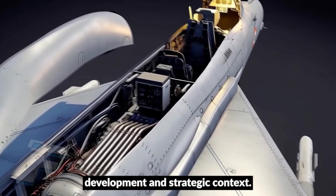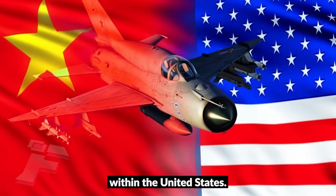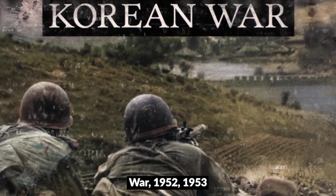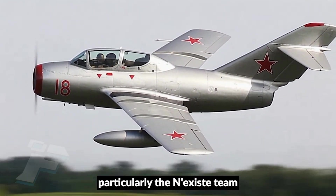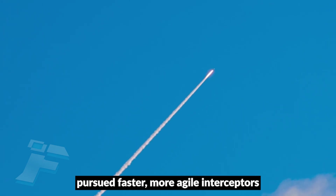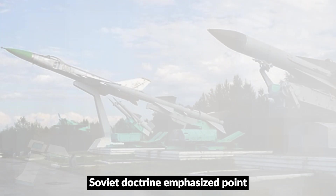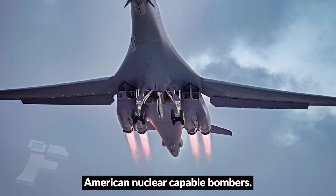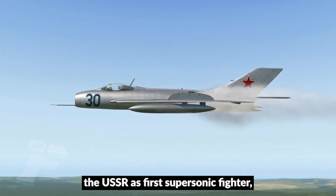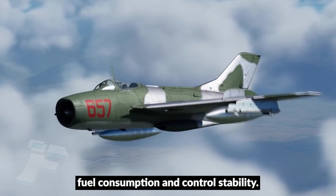The MiG-21 emerged in a period when the Soviet Union sought to rapidly close the technological gap with the United States in the early Cold War. The Korean War demonstrated the decisive role of fighter jets, particularly the MiG-15 and the American F-86 Sabre. Both superpowers pursued faster, more agile interceptors capable of operating in the supersonic regime. Soviet doctrine emphasized point defense interceptors designed to counter American nuclear-capable bombers. The MiG-19, the USSR's first supersonic fighter, provided valuable lessons but had significant limitations in climb rate, fuel consumption, and control stability.